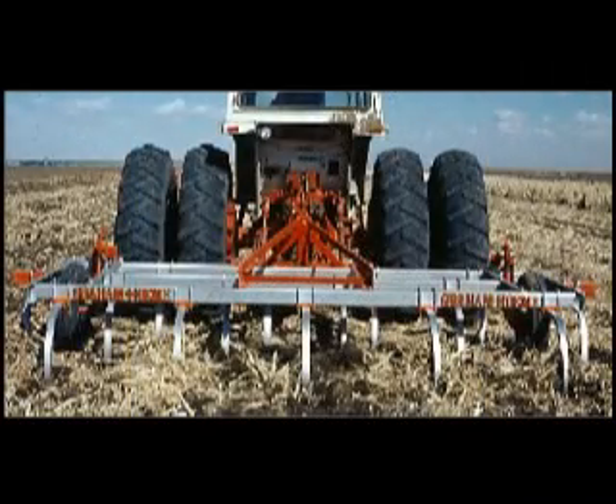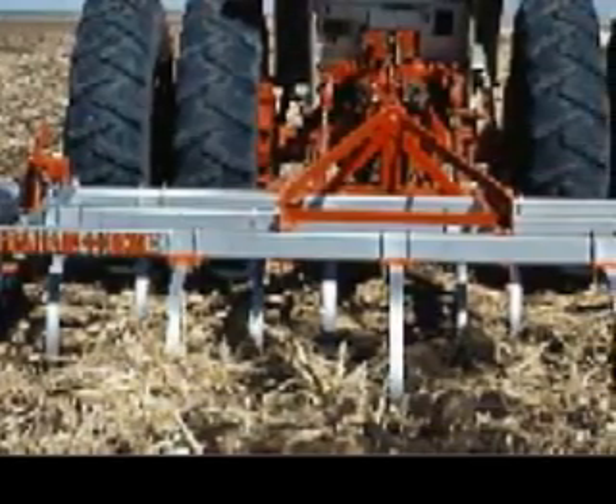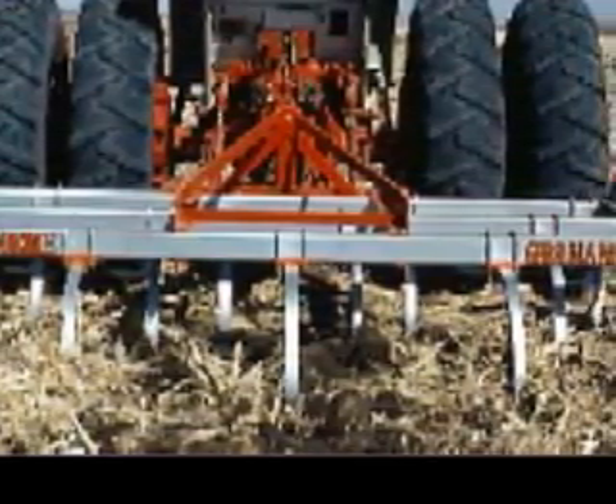In 1933, after testing several prototypes, Holm began producing the heavy-duty cultivator for sale. Tillage shanks were made from recently developed tough manganese steel.